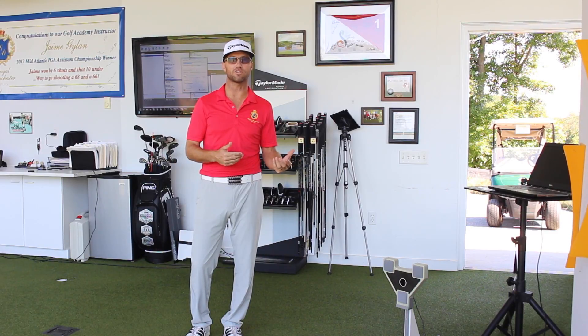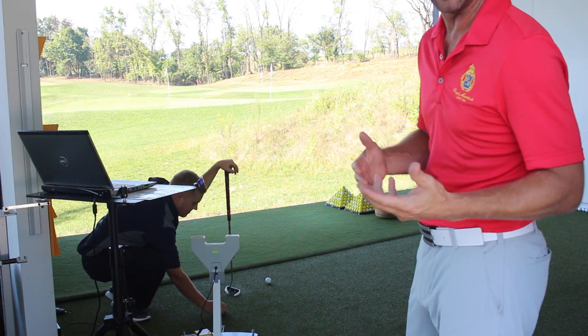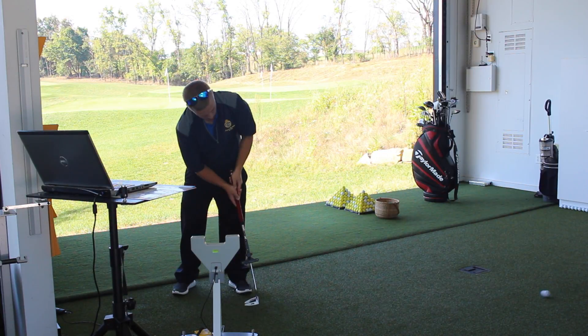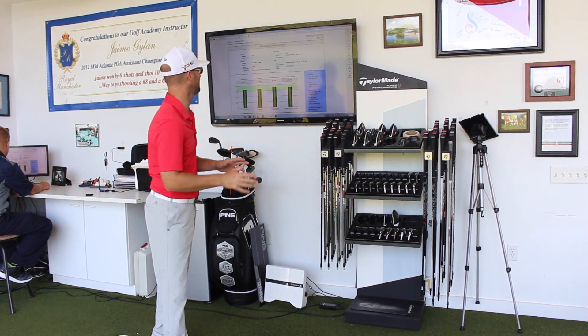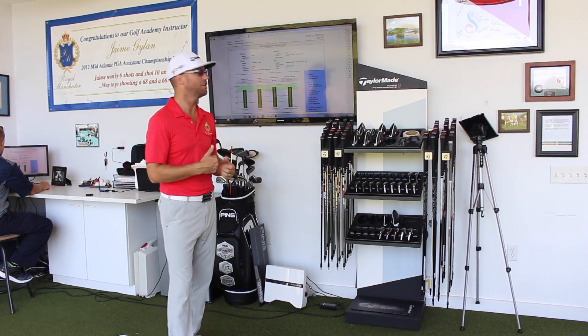He's going to hit a few putts on SAM Lab and I'll show you some of the data that correlates with those strokes. Drew's hit his four putts and now we've got 10 pages of data generated, which is a lot of data, but it's great to have that amount of detail and accuracy in the measurement.